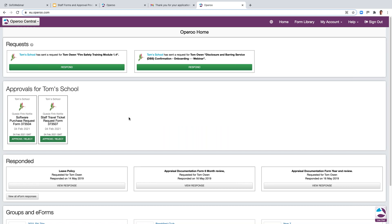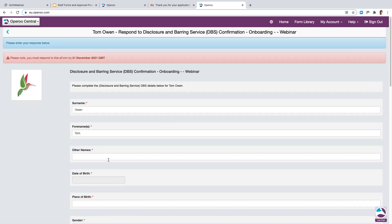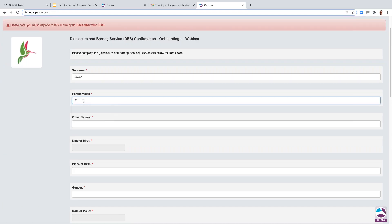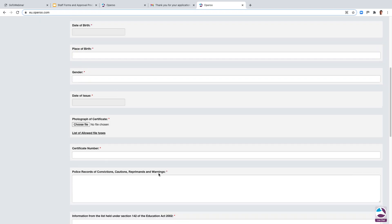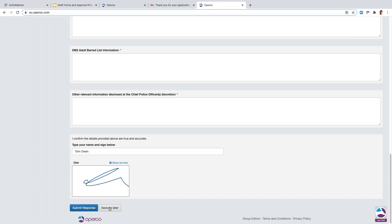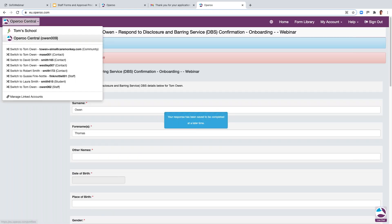Now automatically, because I've completed fire safety training module 1.3, I've been sent fire safety training module 1.4 — it's another example of a trigger. Because you've completed one piece of data you automatically get that second piece. We have triggers, workflows and lots of other smart uses of data to make sure people are getting the right information at the right time. The final form I've got is a DBS form as part of my onboarding. It's quite a big form, but if I wanted to save it for later and come back to complete that information I can — I scroll down to the bottom and save, and it's saved for me to complete at a later date.